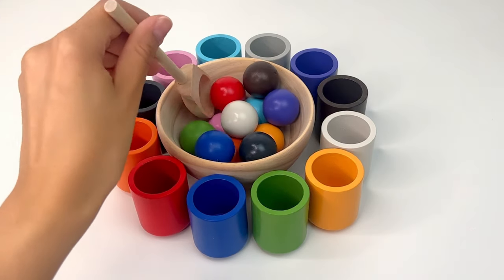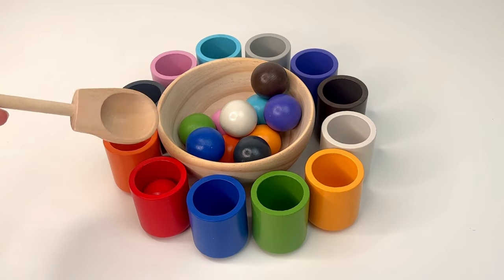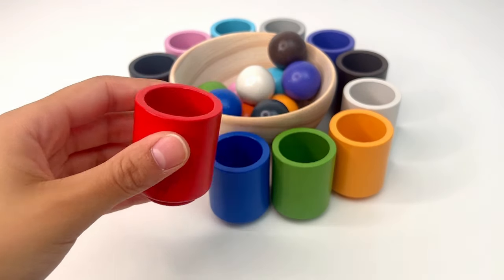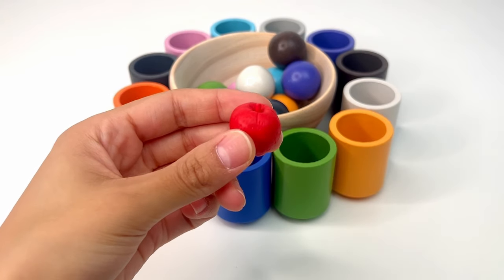Let's match a new color. This is red, or rojo. It goes in the red cup. It's a red juicy apple — apples are good for the health.